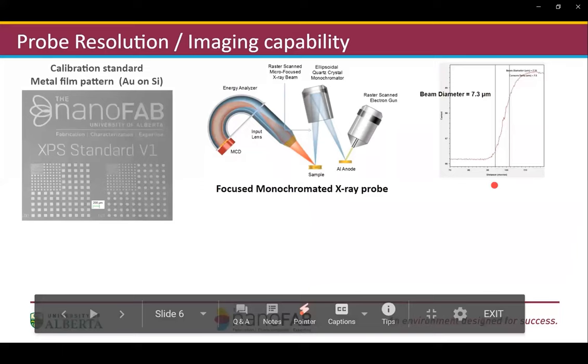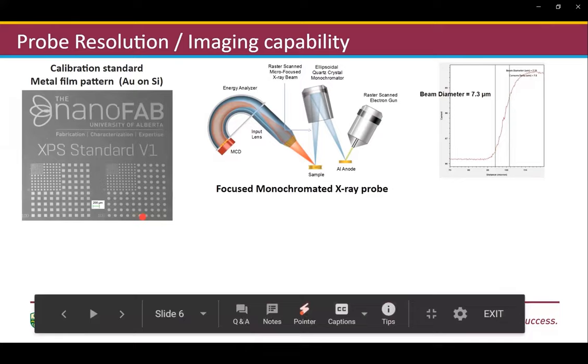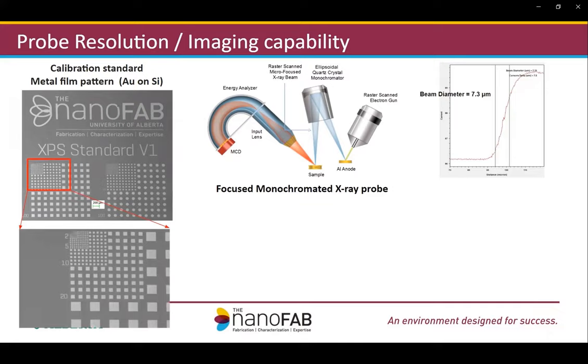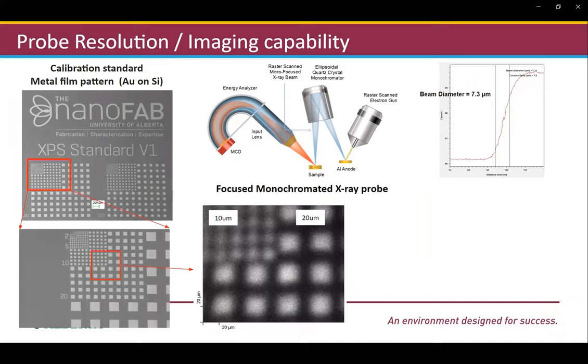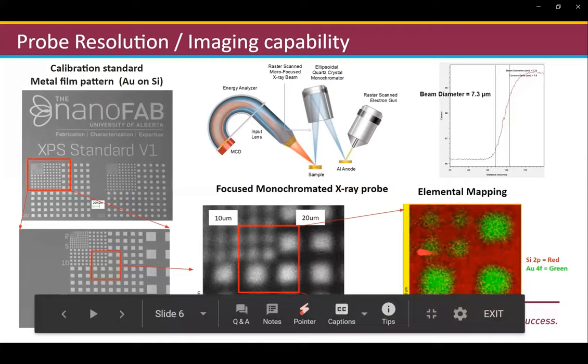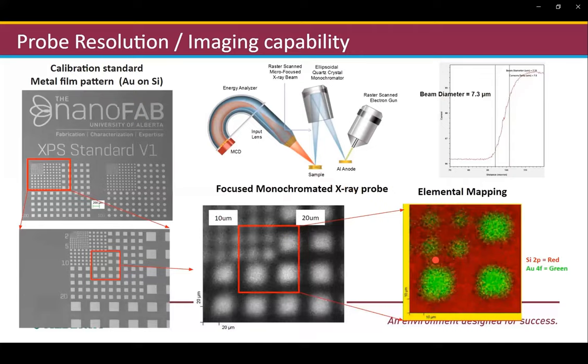In order to assess the imaging performance of the system, we fabricated some standard samples. The SEM images shown here are gold pads of different sizes on a silicon substrate, with gold pad sizes from a few microns to a few tens of microns. Here is the SXI image of the 10-micron and 20-micron gold squares. The mapping of silicon 2p and gold 4f clearly reveals the 10-micron gold square. These chips are very useful not only for XPS analysis but also for other analytical equipment.